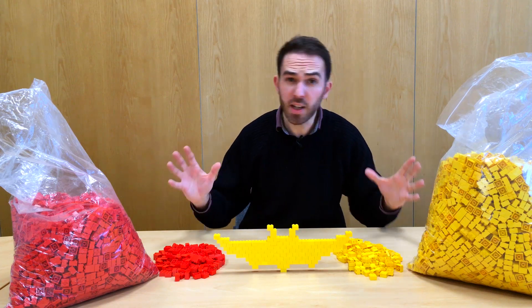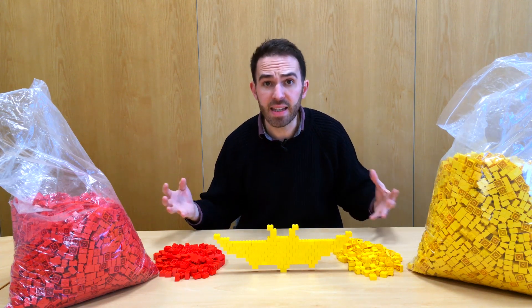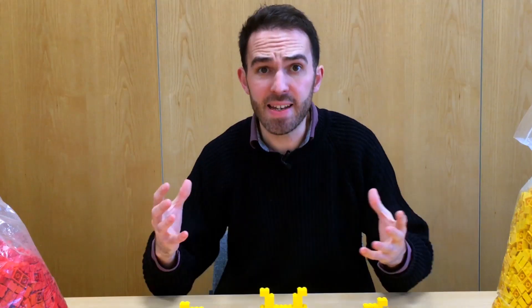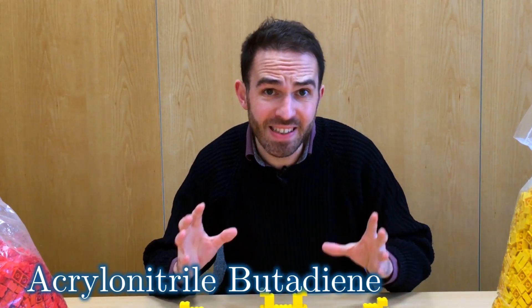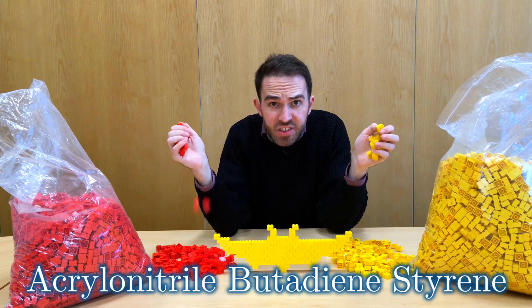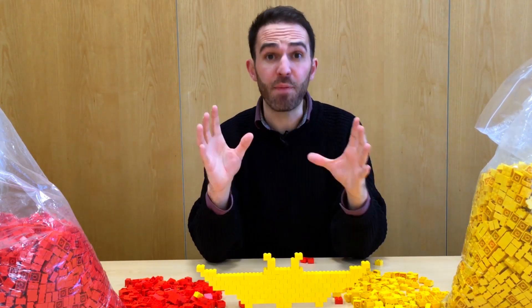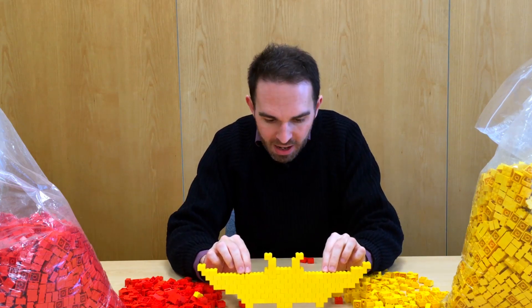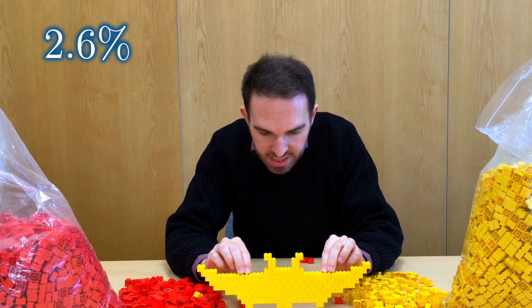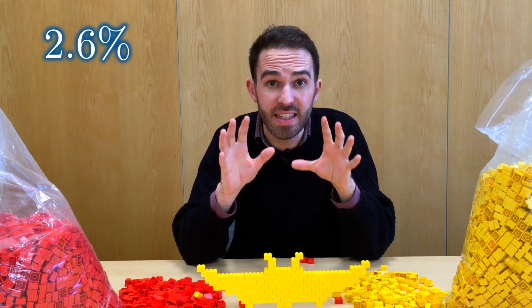No, because Lego Batman isn't made of mere flesh and blood like us mortals. He's made of acrylonitrile butadiene styrene, or ABS. This type of plastic is pretty stiff — it can be squashed by about 2.6% of its dimensions before it actually starts to deform.